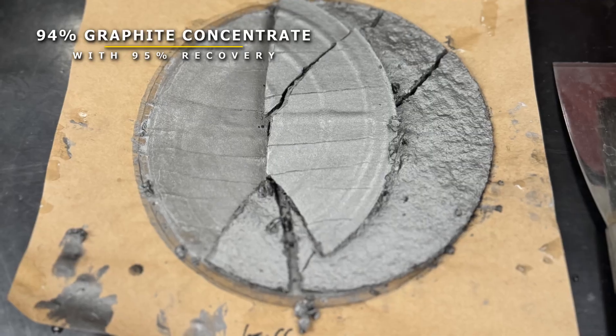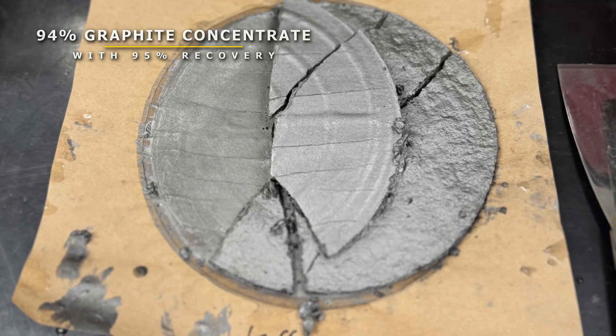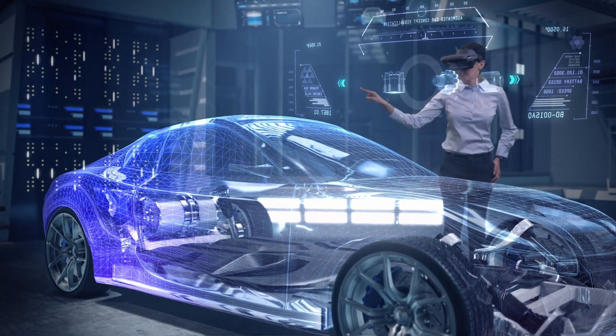With the definition of this significant new resource on the Eyre Peninsula, we now have the confidence to move forward to the next phase of developing this exciting project. We look forward to helping the world meet the graphite shortages that many analysts are predicting over the next decade.